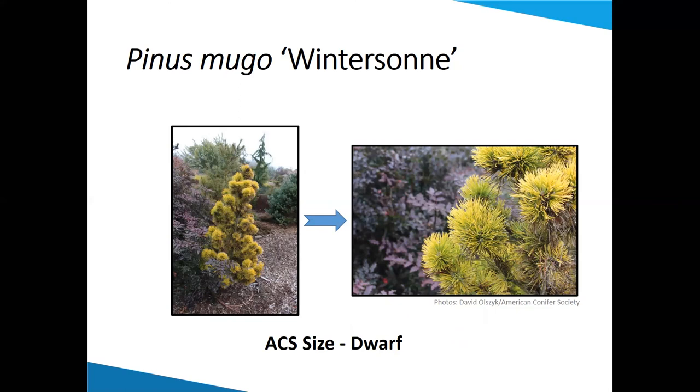This one is Microbiota decussata — Russian cypress. Russian cypress really came on the trade about 10 years ago because it's an evergreen ground cover for shady spots. It's going to stay low and it's softer than your coarse junipers. And it turns a brilliant plum purple in the winter. The one on the right is grafted up about 24 inches in my garden, so it's coming down more as a cascade. I just showed you that picture to give you an idea of the color change.